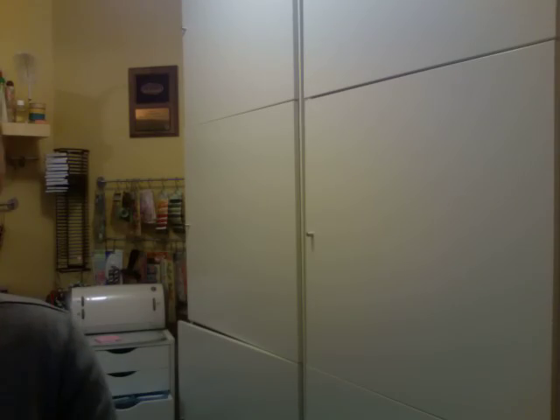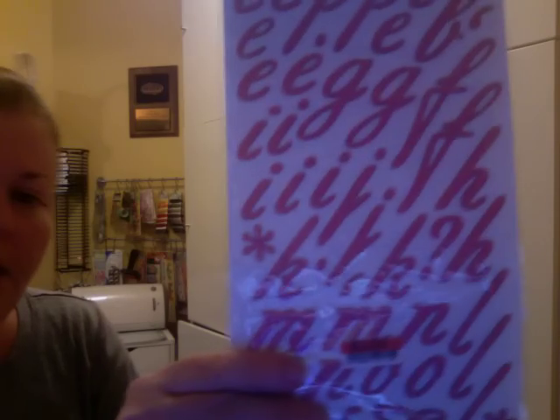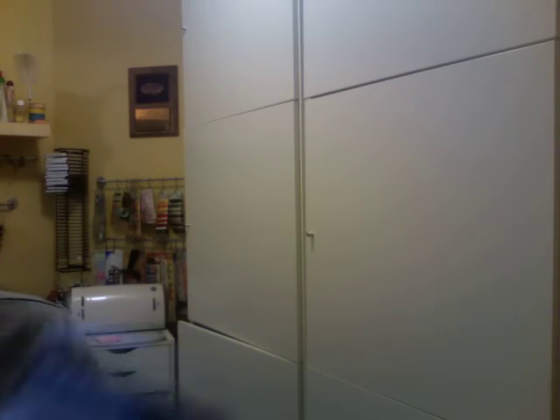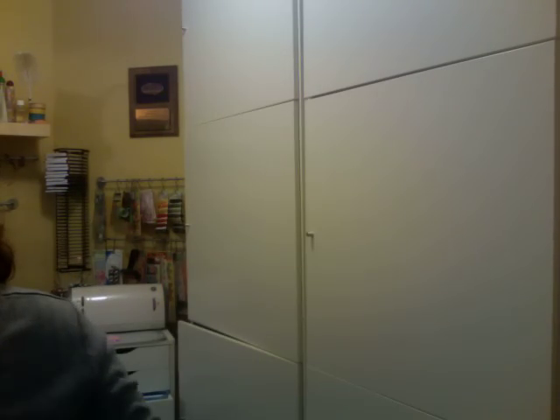Then I got some thickers. I got these thickers called Salutations. They're fabric thickers, nice elegant font. I got these chipboard Letterman thickers in light blue and I also got them in the orange.